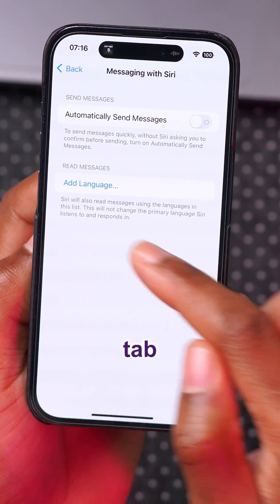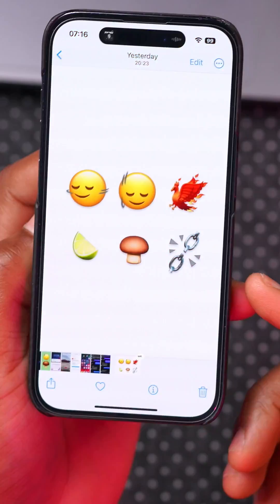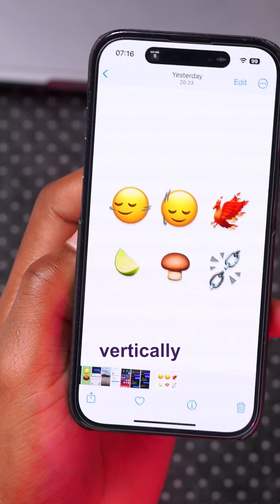In Settings under Siri and Search, there's a new option where Siri can read messages in alternative languages that aren't even set as your primary language. This update also adds six new emojis, including two showing the shaking of heads vertically and horizontally.